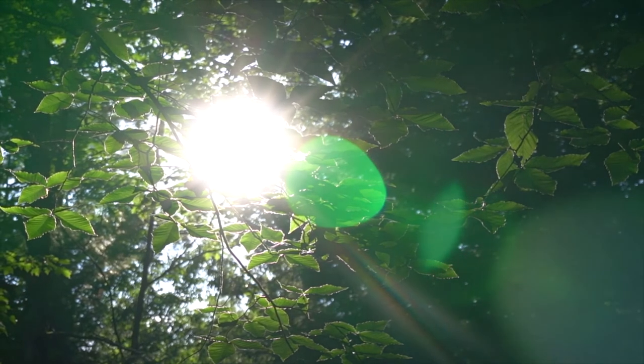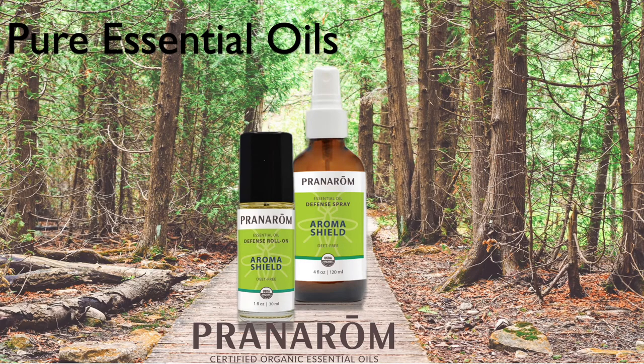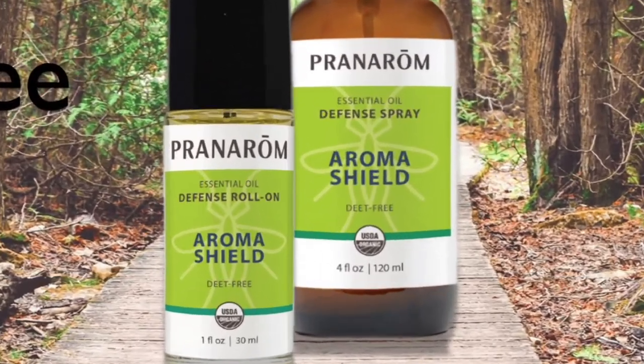My neighborhood has hiking and biking trails, and as much as I enjoy being out there, the summers are brutal when it comes to mosquitoes and other pests. I love to protect my family with Pranarome Aroma Shield Defense Spray. It's 100% natural, using all essential oils such as lemongrass, cedarwood, and rose geranium oil, just to name a few. You can apply it as much as you want because it's free of harsh chemicals, DEET-free, and it smells so good.